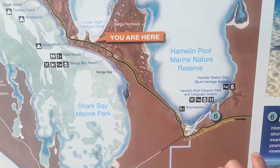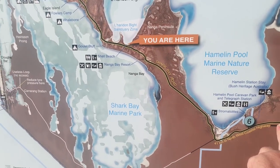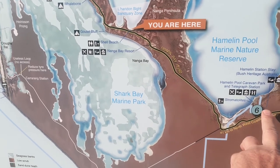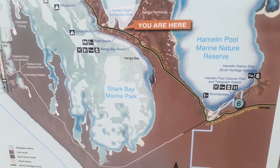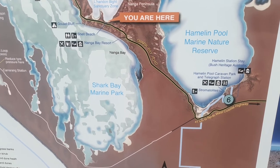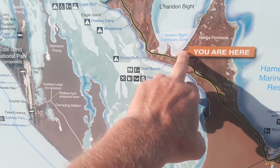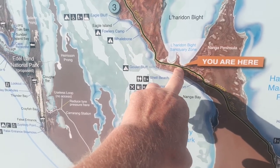Pretty self-explanatory from the signage - we've come from this way. The Hamlin Pool area is closed due to some damage from a cyclone. But we'll come on up to the big predator fence and Shell Beach.